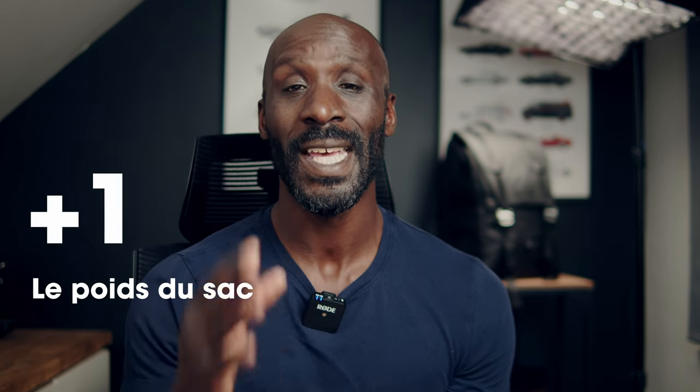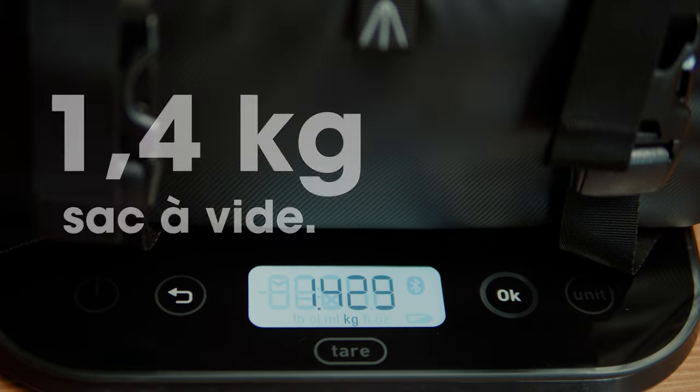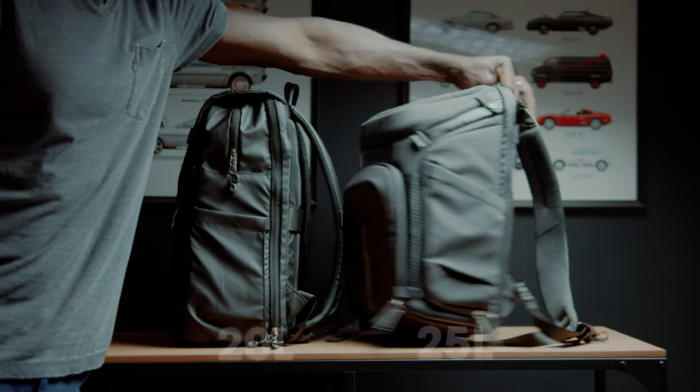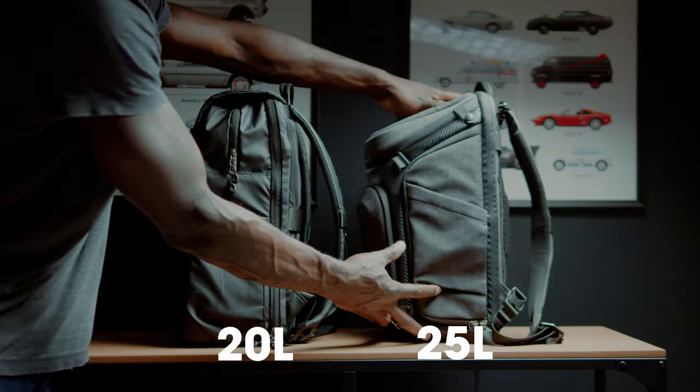Ce que j'apprécie beaucoup, et c'est mon premier point positif, c'est le poids du sac à vide. Il pèse 1,4 kg. Il est léger. Au quotidien et pour des petites balades photos, je n'ai pas besoin d'un sac renforcé avec une coque de protection. Le sac à dos 20 litres de K&F Concepts répond parfaitement à mes besoins. Et en plus, il se fait très vite oublier une fois sur le dos. Et ça, c'est important.